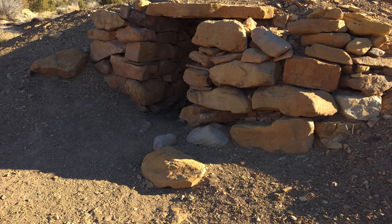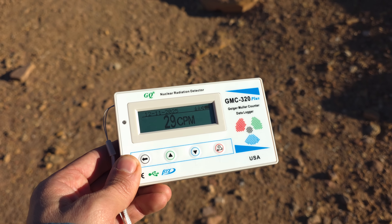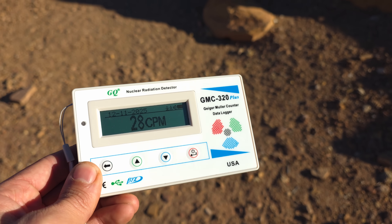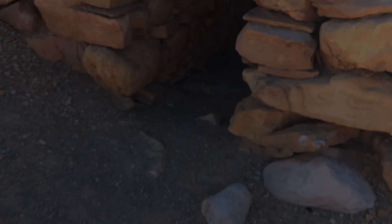Before I take a look inside this structure, I want to say that I do have a Geiger counter with me. This is by no means a high-end model — it's one of the cheapest ones that money can buy — but I'm hoping I'll get some interesting readings today. I'm getting an average around 30 CPM, which is perfectly normal. So let's take a quick look in here.